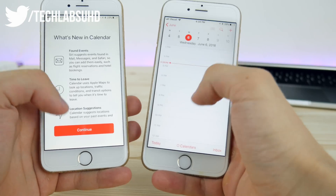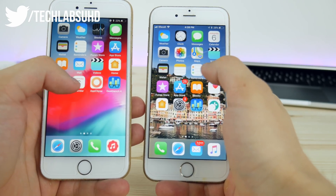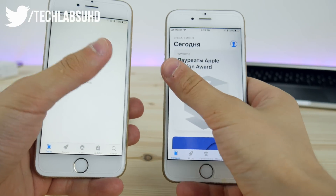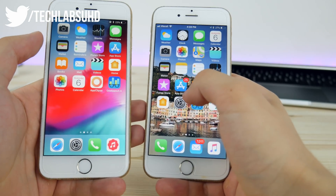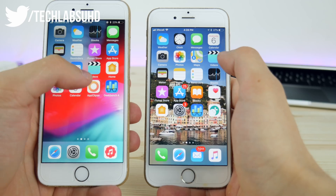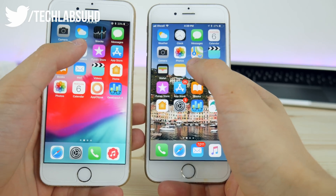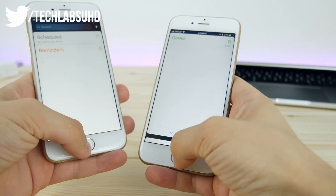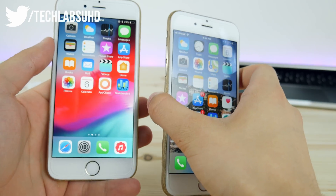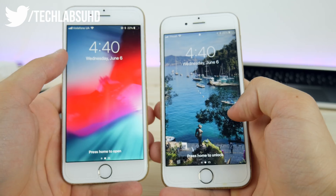Calendar opens super fast on iOS 11 but I think on iOS 12 it's actually the same. Next, the App Store — almost at the same time, so no clear winner there. Then Videos: almost the same time again. Then Reminders: faster on iOS 12. Overall, opening apps on iOS 12 is a little bit faster, and that's a really good reason to update.